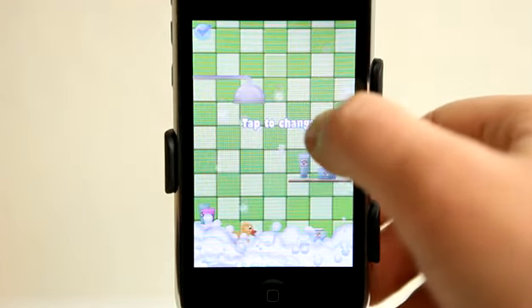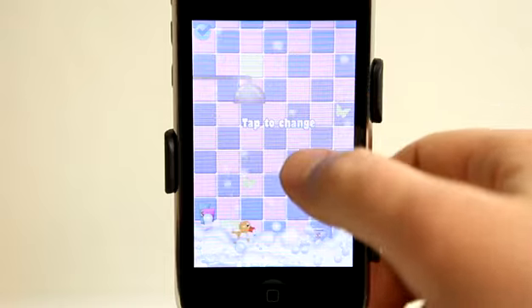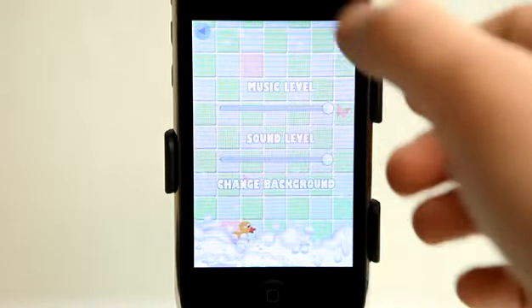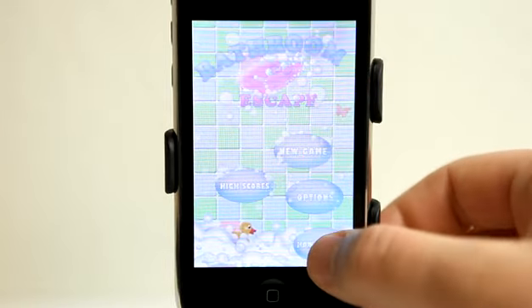We could change our background — tap to change different color backgrounds, just to kind of change it up a little bit. So, how to play.